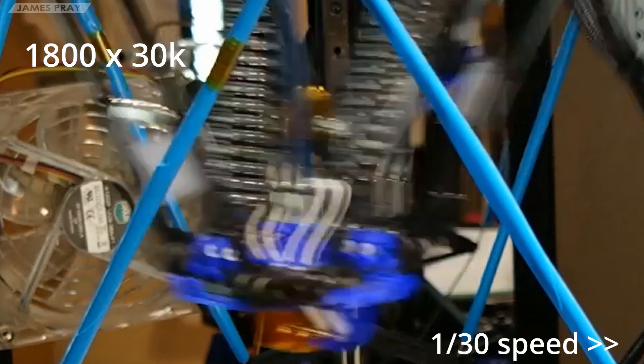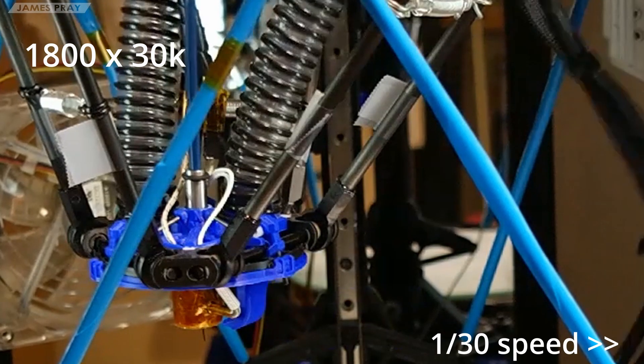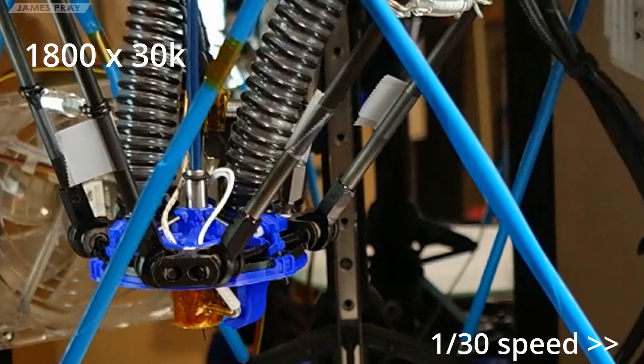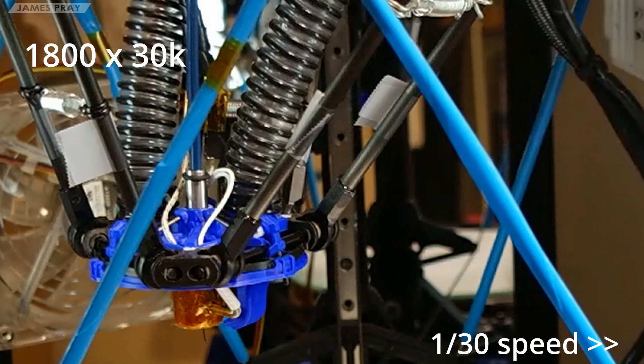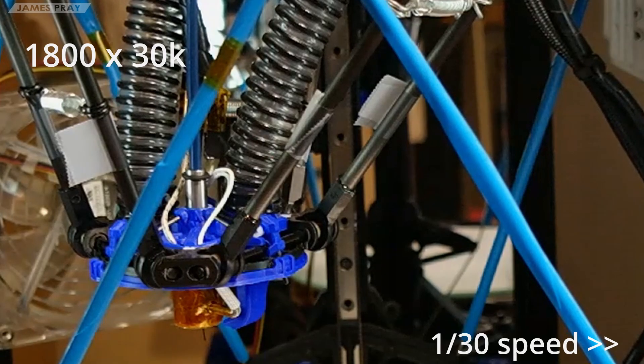Everything I did for this testing is in this video, and I think anyone with a little knowledge of G-code and of their printer firmware can follow the same steps. What do you think? Did I miss anything? Did these results mean anything — did they surprise you? I'll be honest, they surprised me. Let me know in the comments.